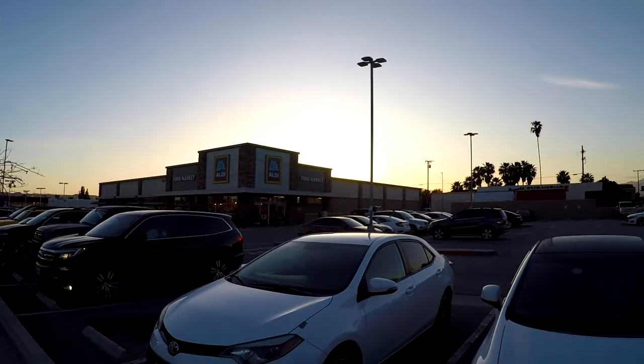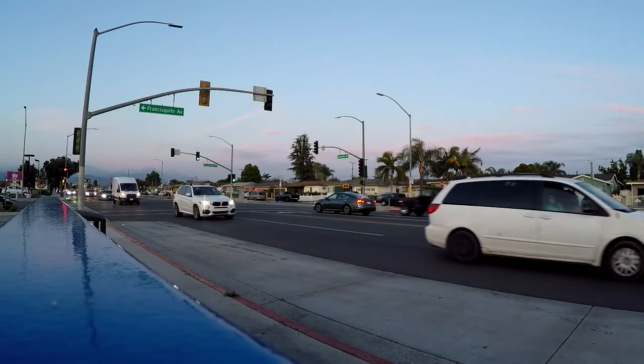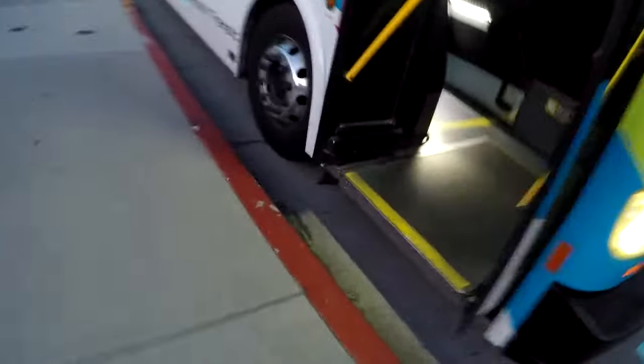I wonder what the bus drivers think of the food truck guys parking behind them. Now there's a store I'd consider an adequate substitute for the 99 once it's no more. When you see a tall white vehicle in the distance and think it's your bus — but it isn't. Off to Hacienda Heights. I think I might have just run into one of my viewers on that bus. Thanks for watching. I was so in the zone that the words spoken to me just were not comprehended.